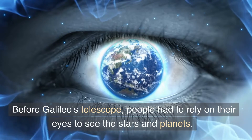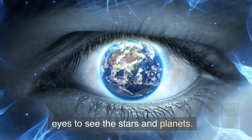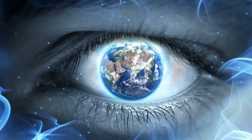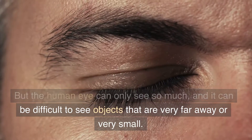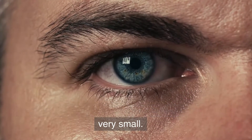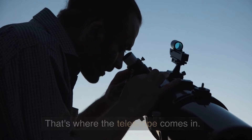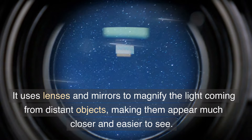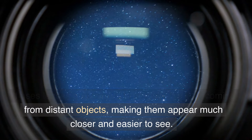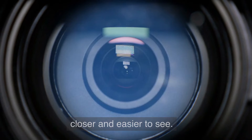Before Galileo's telescope, people had to rely on their eyes to see the stars and planets. But the human eye can only see so much, and it can be difficult to see objects that are very far away or very small. That's where the telescope comes in — it uses lenses and mirrors to magnify the light coming from distant objects, making them appear much closer and easier to see.